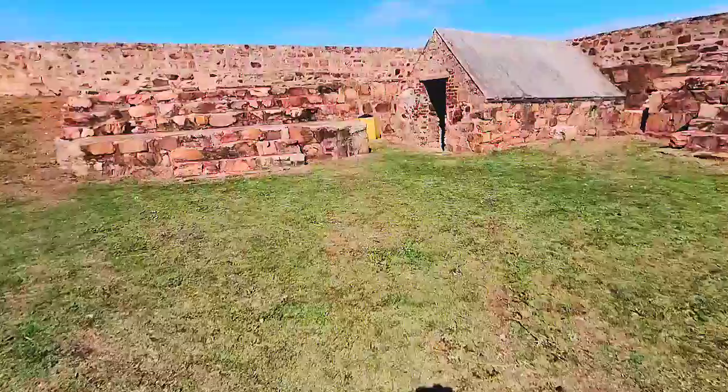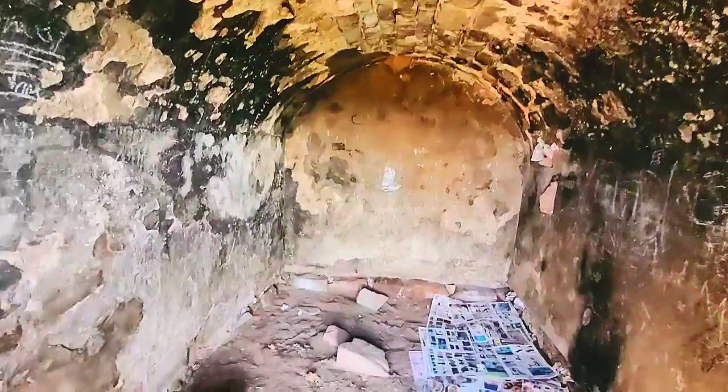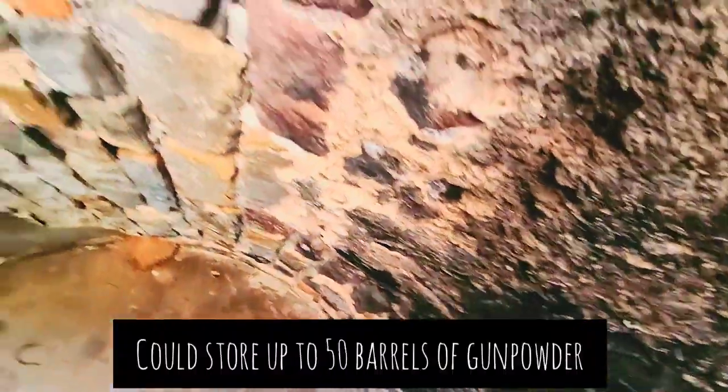Heading towards the powder magazine. There's a vaulted ceiling inside. This little building was capable of holding about 50 barrels of gunpowder, which is about 2,000 pounds.